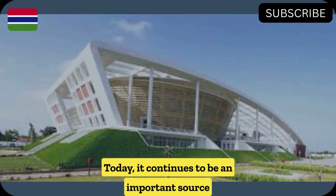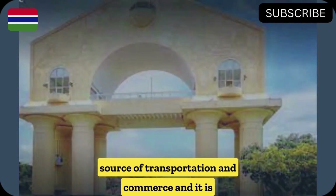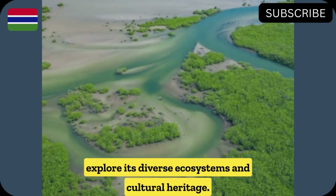Today, it continues to be an important source of transportation and commerce, and it is a popular destination for tourists who come to explore its diverse ecosystems and cultural heritage.